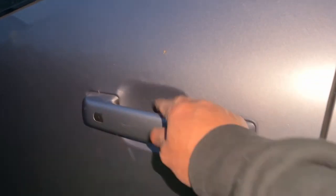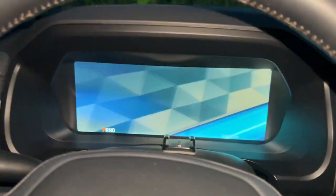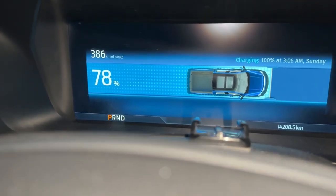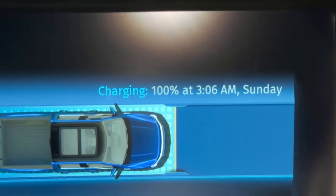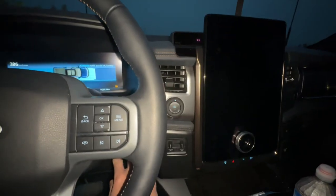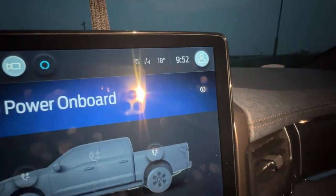Let's check. Okay, right now 78% — 386 km range. It estimates charging to 100% at 3:06 AM Sunday, which is tomorrow. The time right now is 9:52.